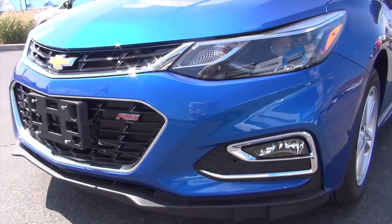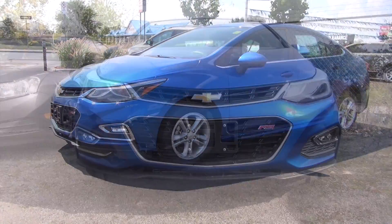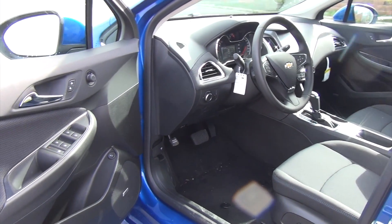Now I want to show off the optional RS sports package at the front, which includes fog lamps at the bottom with nice chrome outlines — looks pretty cool, I really like that. You'd also get a nice matching bumper on the back, which we'll show off shortly.